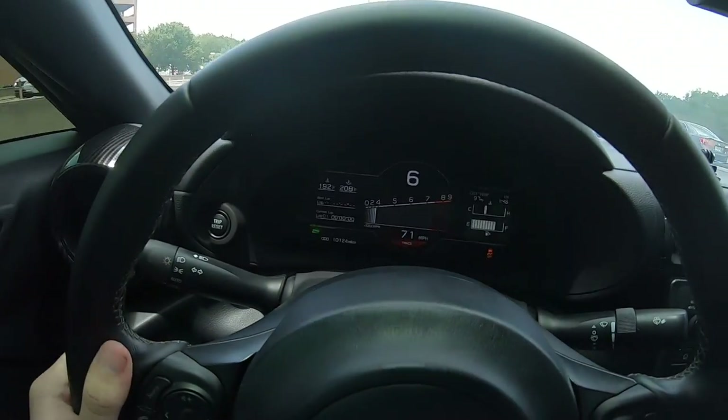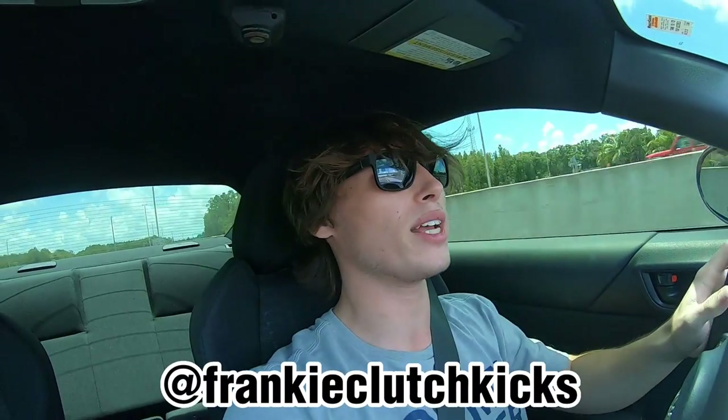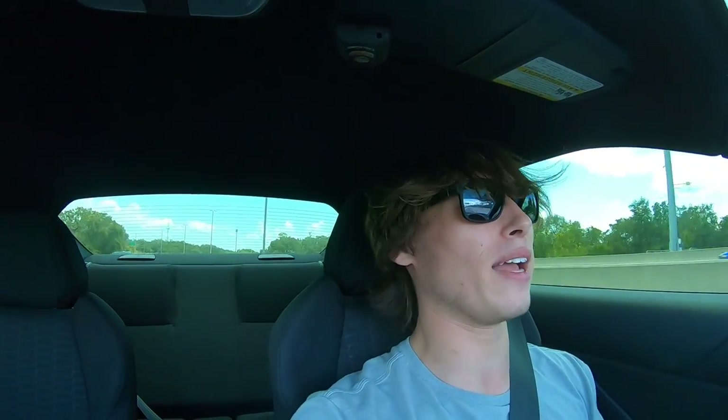I'm back in the 86 now, on my way home. Everything went great — I really have no issues and no concerns. I'm really thankful that Frankie was able to do this for me and saved me so much money rather than going to Toyota. If you guys are interested in following his page, I'll leave his Instagram in the description. Huge shout-out again to him — I would not have been able to do this by myself, especially in my garage. It makes me feel so much more secure now that the RTV has been cleaned out and the pickup tube's been cleaned. If you guys enjoyed this video, please give it a like, subscribe if you're new, and I'll see you guys in the next one. Take care.